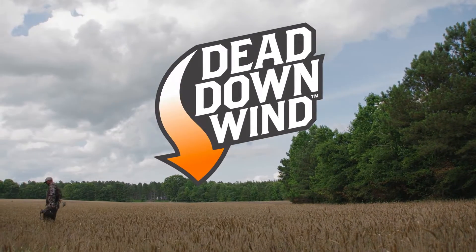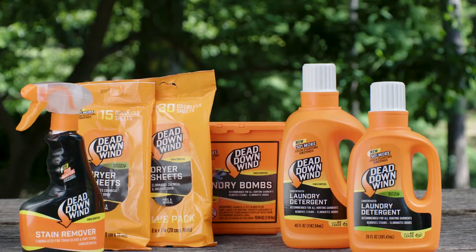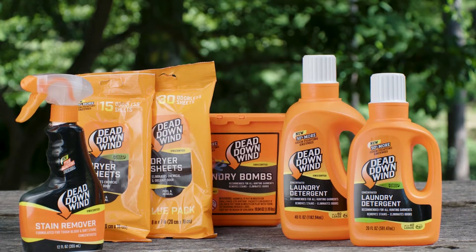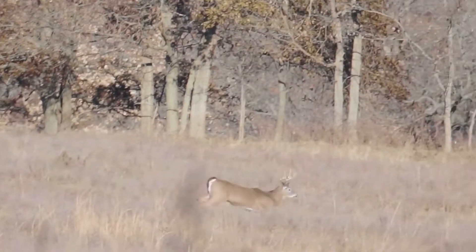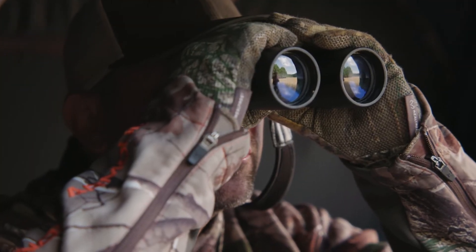The goal of scent prevention is to reduce your odor signature to the lowest level possible. It's a process and a routine. Hunters plan and strategize every season on how to go undetected for that opportunity of a lifetime.